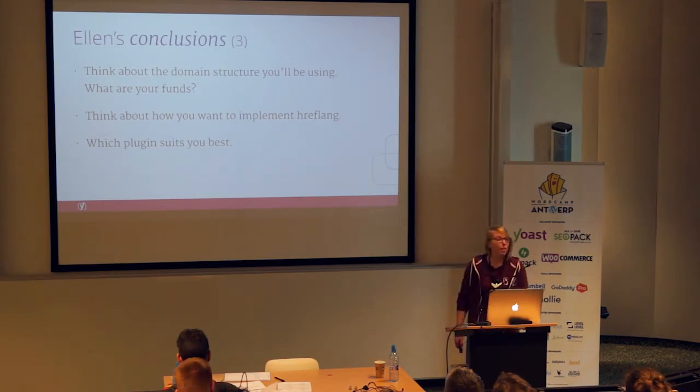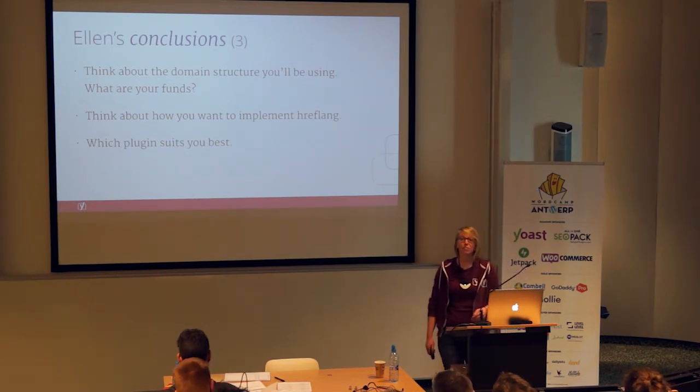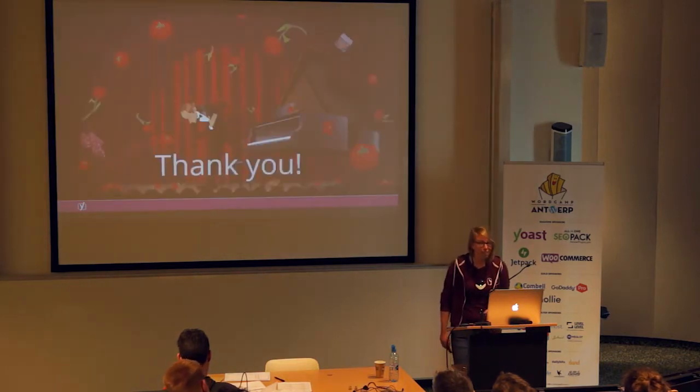I hope you've learned a bit about Ellen's journey. That wraps up my presentation. Thank you.